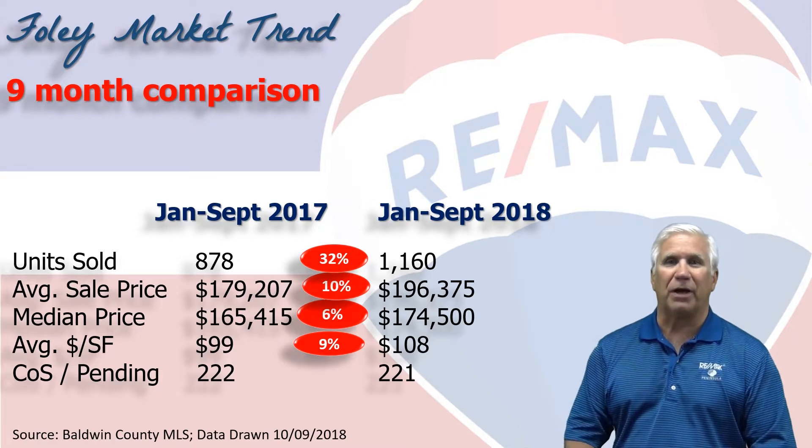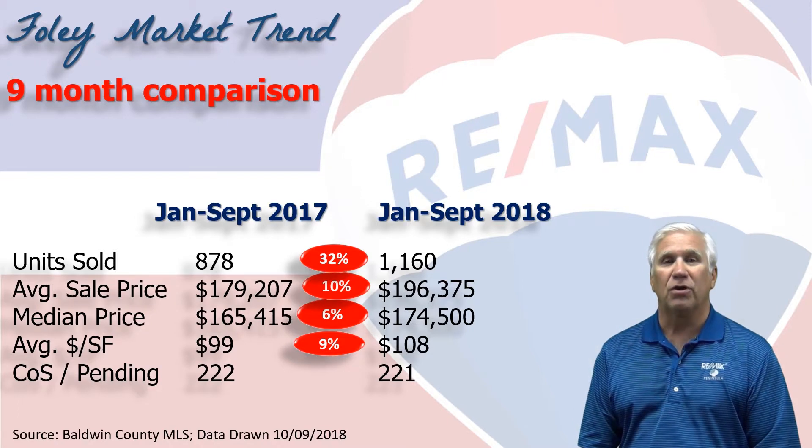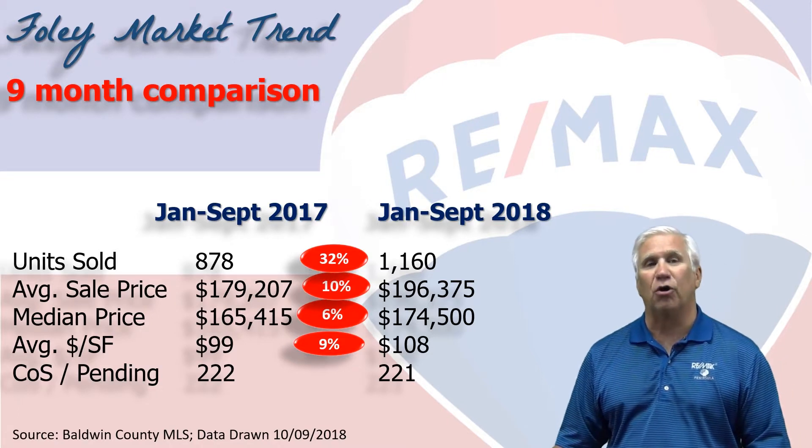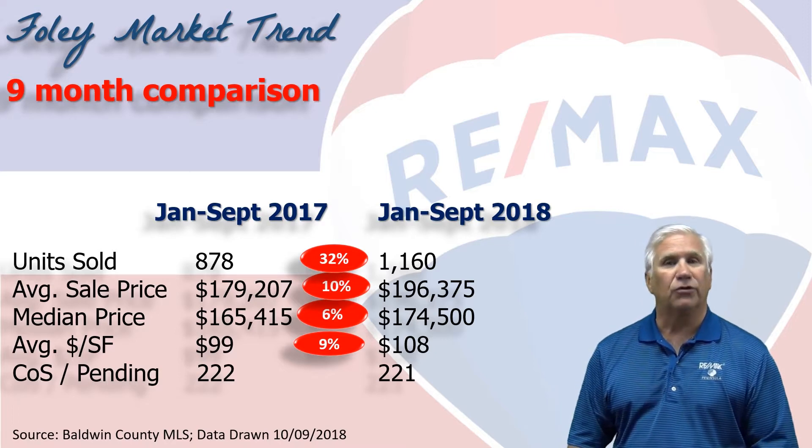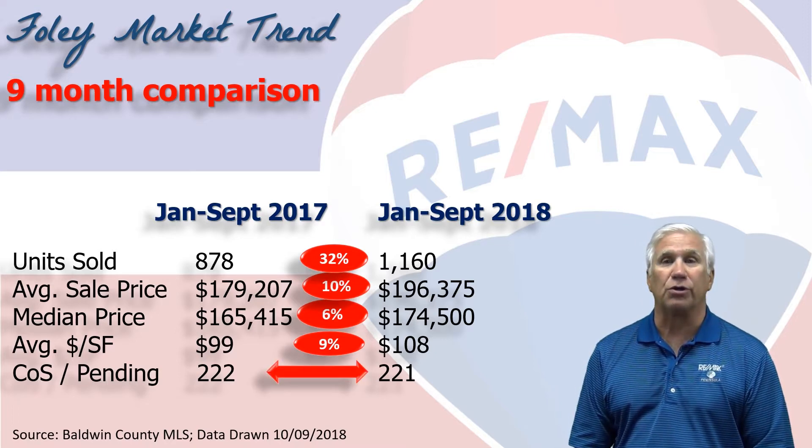The average dollar per square foot has eclipsed $100 and now stands at $108 per square foot. A lot of this is driven by construction costs because there are so many new homes being built in Foley and the surrounding areas. Next, we measure demand to see how many homes show as contingent on sale or pending — it stood right at the same place it was last year at over 220 units.